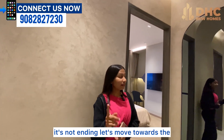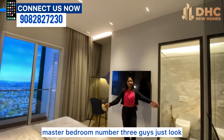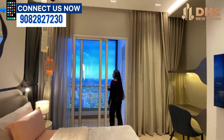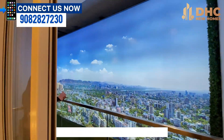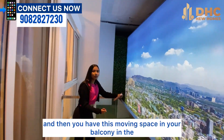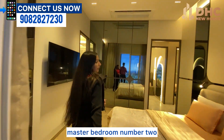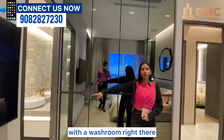Let's move towards master bedroom number three — just look at how spacious it is. It is connected to bedroom number two and you have moving space. The balcony in master bedroom number two is also visible here, and it is attached with an ensuite washroom.